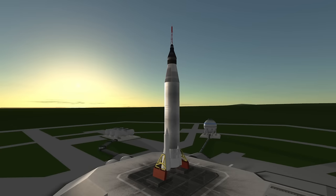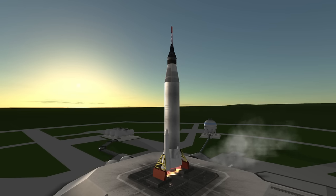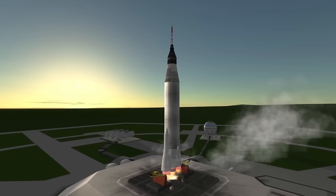Welcome to the rocket profile of the Atlas D Mercury launch vehicle, the rocket that put John Glenn into orbit. The Mercury launch vehicle is also sometimes known as the Atlas LV-3B or just the Mercury Atlas launch vehicle.